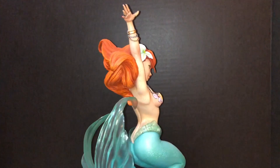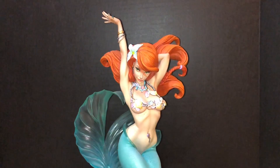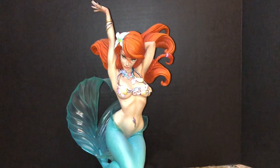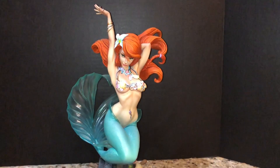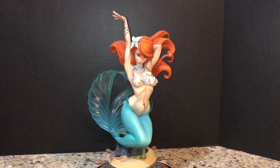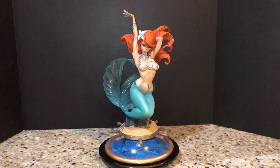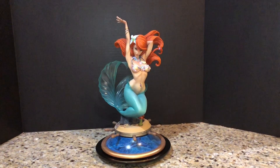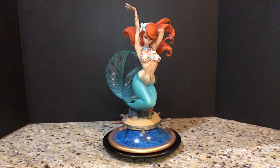Little Mermaid, painted by Jim Capone as Ariel — a sculpture by Roberto von Behr, inspired by J. Scott Campbell's Fairytale Fantasies Little Mermaid. Hope you enjoyed that. Not a very common kit. Until next time, take care.